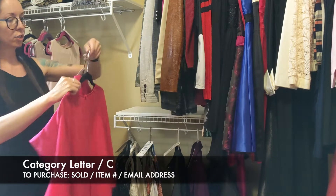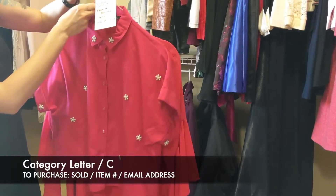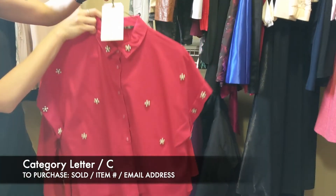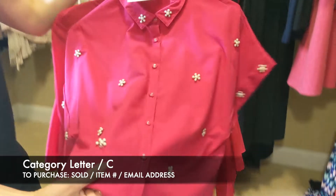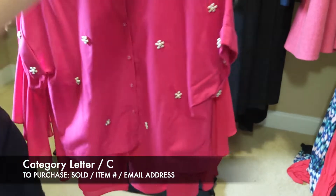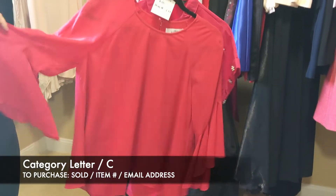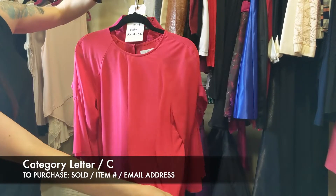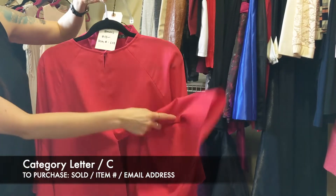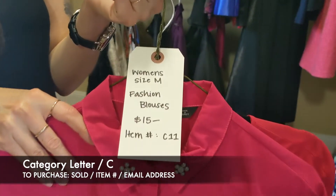Next we have women's fashion blouses — $15 for both, size medium. The first is Zara and the second is Belle Bagley Mishka. The Zara has pearl detail and looks more like a crop top — it does have one pearl missing but otherwise the shirt's in great shape. The Bagley Mishka is a three-quarter length, very flowy top, and in the back it does have a cutout that would expose the back. For these two together, size medium, it's $15, item C11.